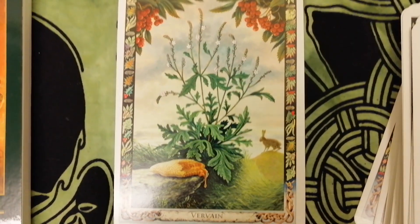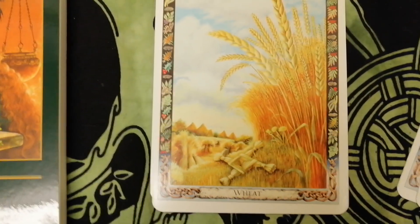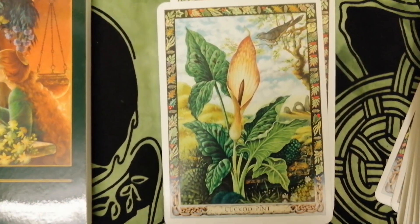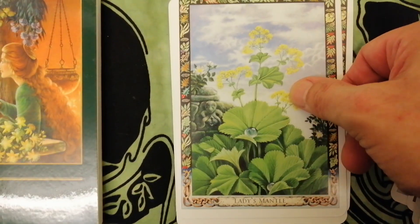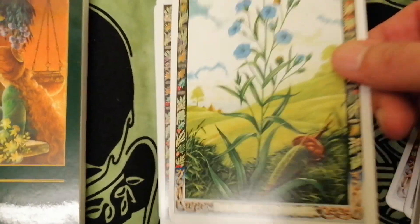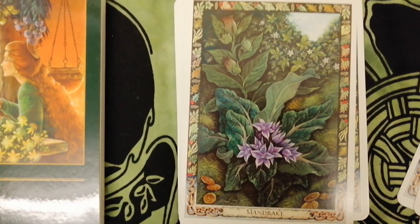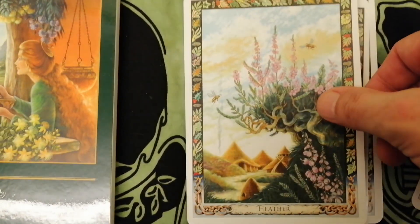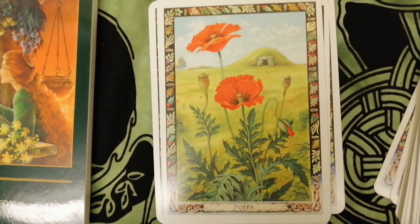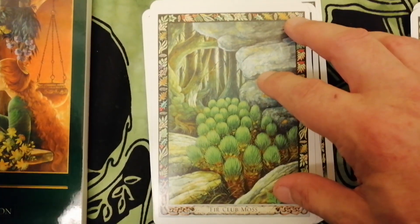Vervain, through the hair there, and wheat. Bridget's cross there, and a docked point — I'll zoom out a bit so you can see. Ladies mantle, and bramble, flax, mandrake, heather, poppy. Once again you can always pause the video if you want to have a closer look at some of these cards.